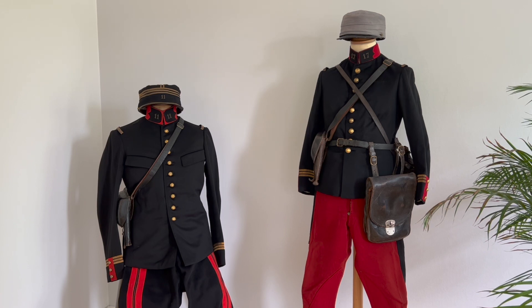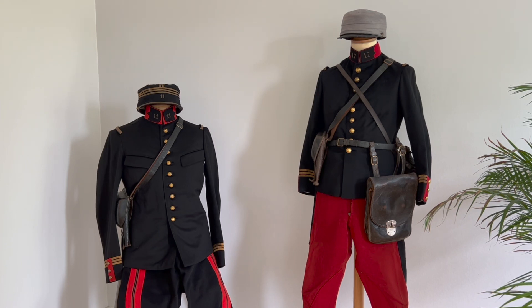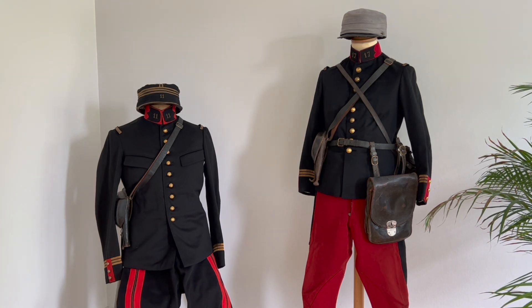This tunic, this uniform was still worn at the beginning, at the onset of the war in 1914 by French officers from various branches, such as the artillery or even the infantry. I say 'even' for the infantry because officially in 1913 a new uniform was introduced for the infantry officer, which was the tunic — or the vareuse actually — model 1913.